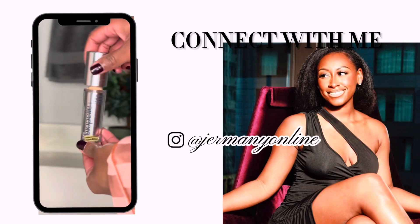Hey guys, welcome to my channel Germany Online, where we talk all about lifestyle, travel, and ways to help you monetize your social media so that you have more freedom to do the things that you love.